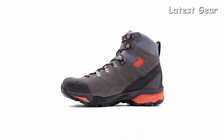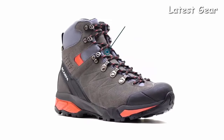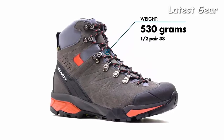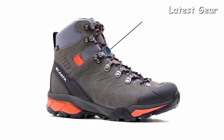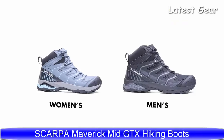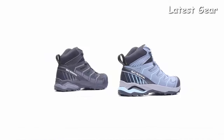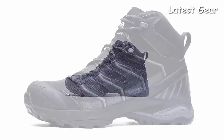Handmade in Europe, the ZG Trek GTX is a versatile hiking boot that is perfect for the hiker looking for high quality support and protection that won't weigh them down on the trail. The Maverick Mid GTX is a dynamic and supportive mid-cut trail boot with a light and fast feel that is perfect for a variety of outdoor adventures.